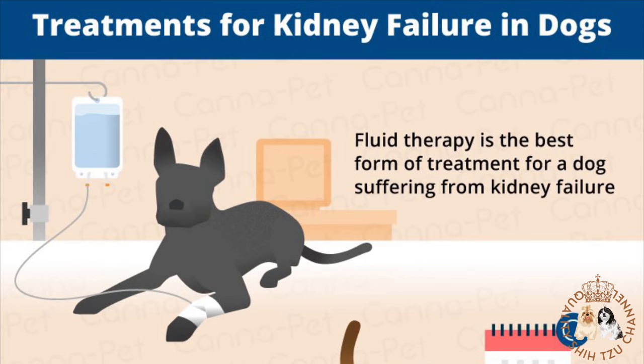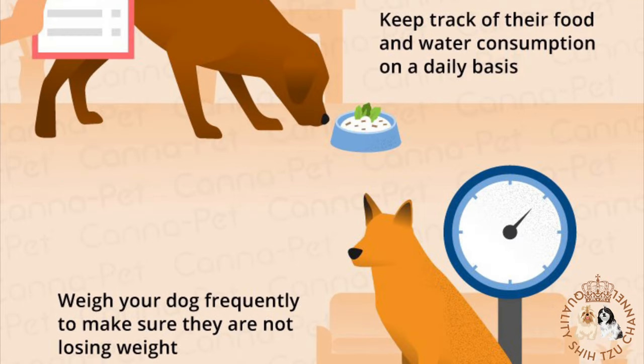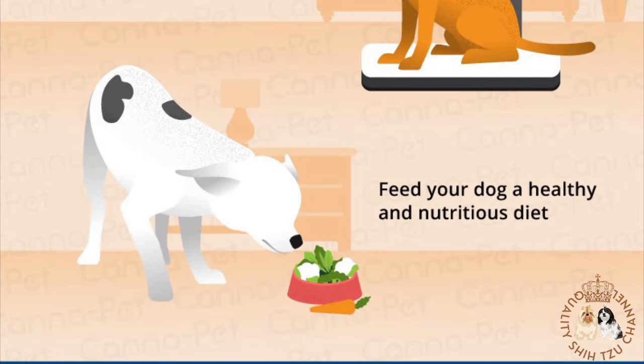Treatment for kidney failure in dogs: treatment will be determined by your dog's overall health and the underlying cause of their kidney problems. If your pet is suffering from acute kidney failure, urgent and intensive treatment will be required, often in intensive care at your animal hospital. If spotted early, milder cases may be treated with fluids, antibiotics, and medications without hospitalization. In some cases, dialysis may be recommended.